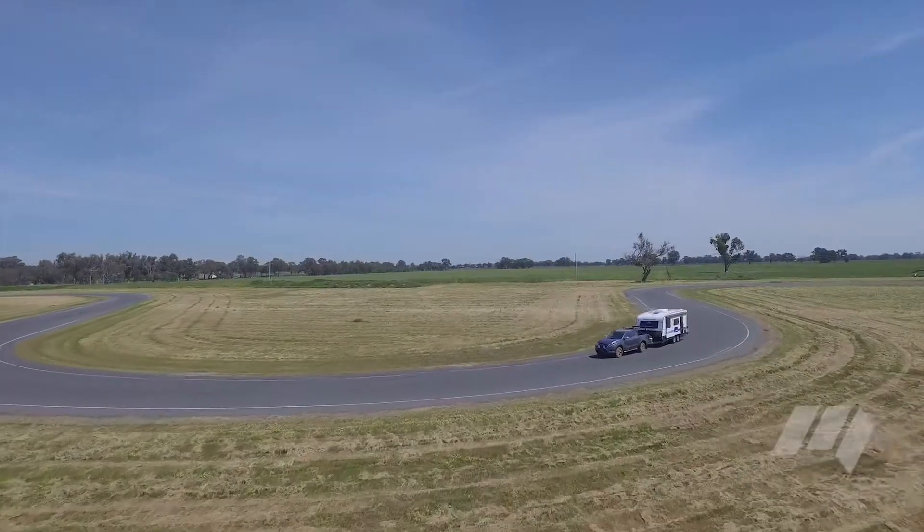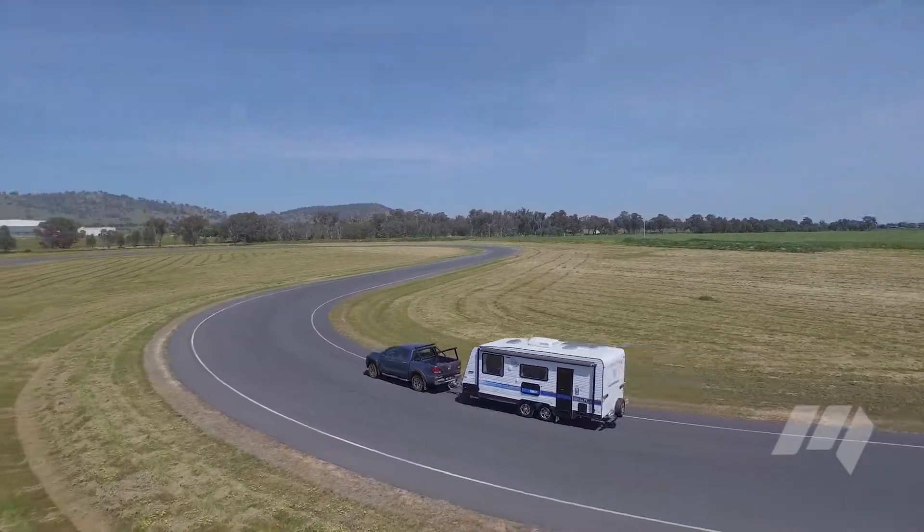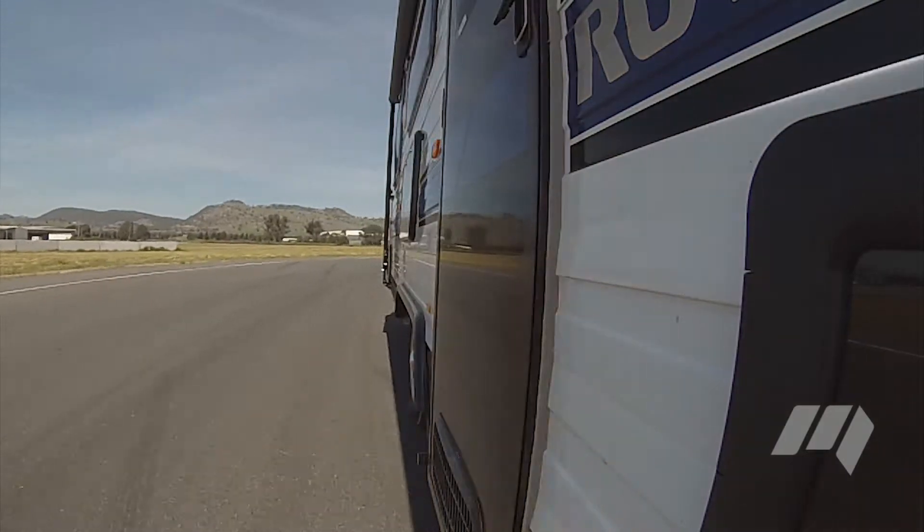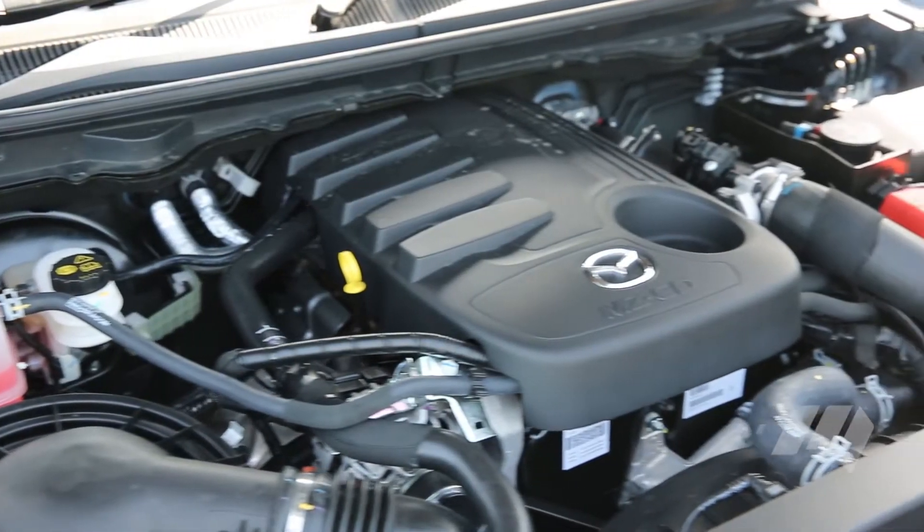When towing, however, the BT-50 was noted as rock-solid when hitched to a 2200-kilo caravan, with a fluid six-speed transmission assisting the Mazda's strong five-cylinder engine.